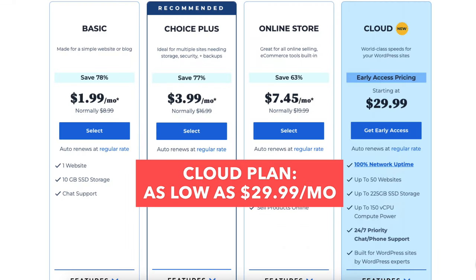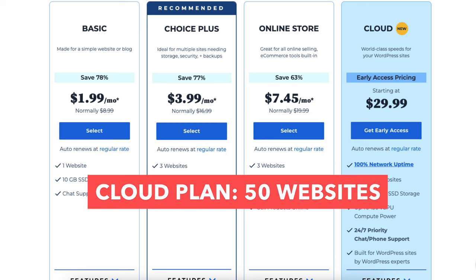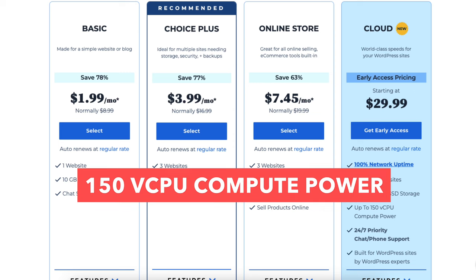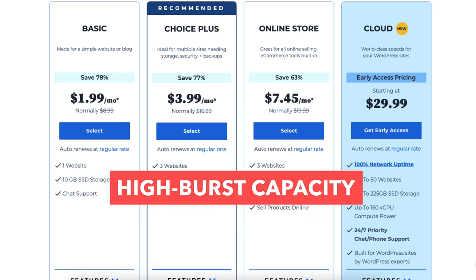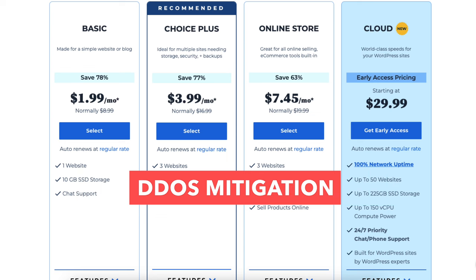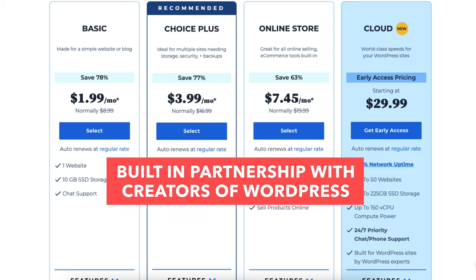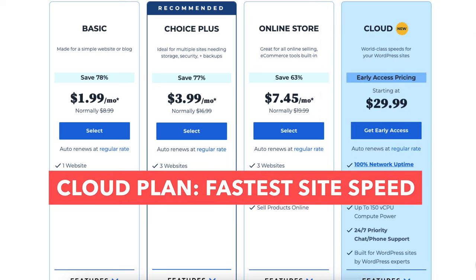The Cloud plan is as low as $29.99 a month and comes with 50 websites, 225GB of SSD storage, up to 150V CPU compute power, unrestricted bandwidth, global edge caching, high burst capacity, web application firewall, high frequency CPUs, DDoS mitigation, daily automated backups, and a built-in partnership with the creators of WordPress. If you want the fastest site speed, the Cloud plan offers the best performance.